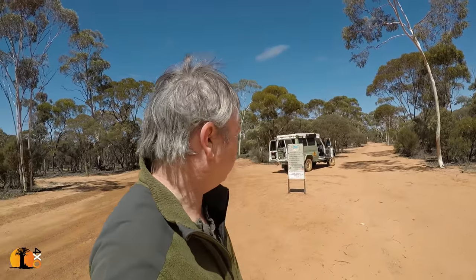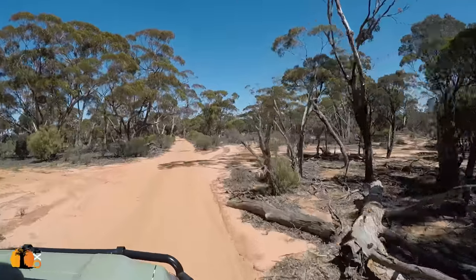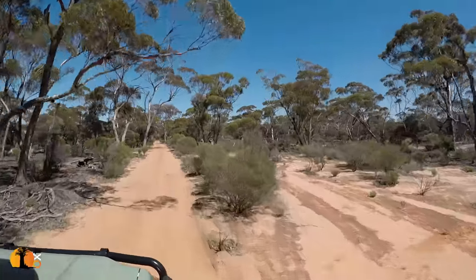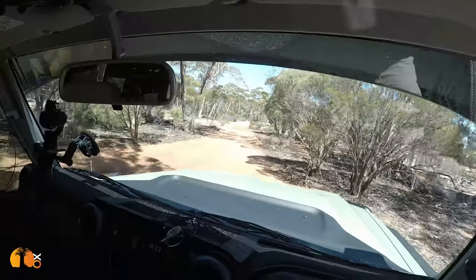I actually met somebody — they were a group of people camped next to the road a couple of kilometres up there. They said that they were on the Holland Track five days ago and it was very wet. They actually bailed out because it was too difficult. Very slow going. There is quite a bit of water on the track.